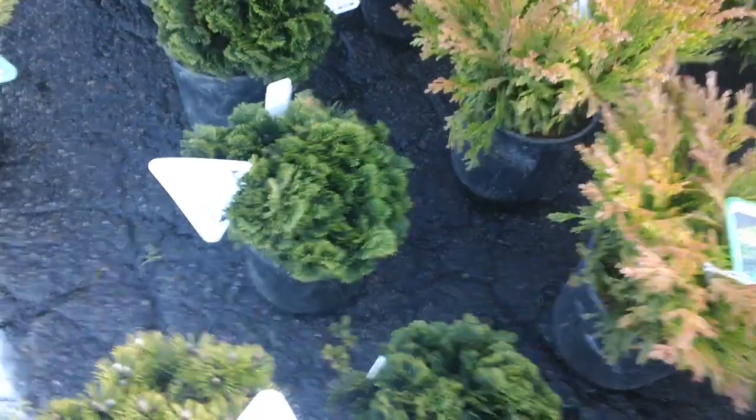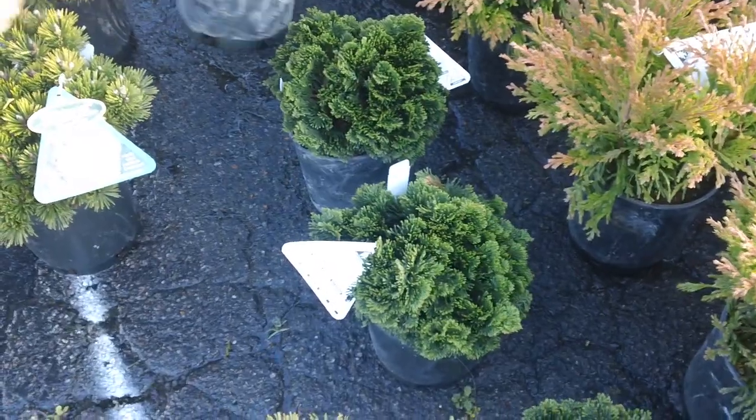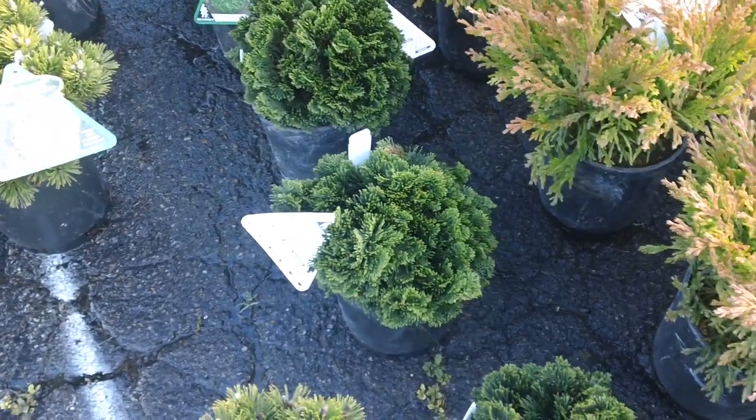Another really nice dwarf conifer alongside is the Pinocchio cypress — the true dwarf Pinocchio cypress, Chamaecyparis obtusanamum — which is a great plant.